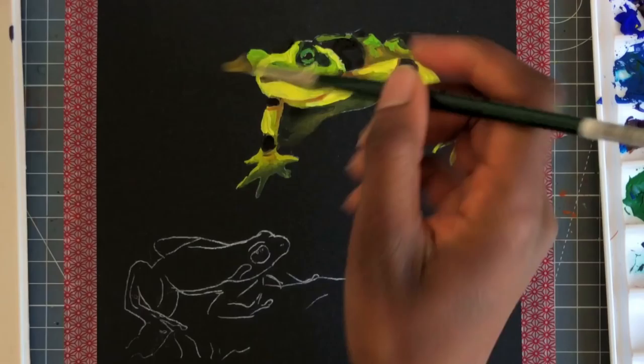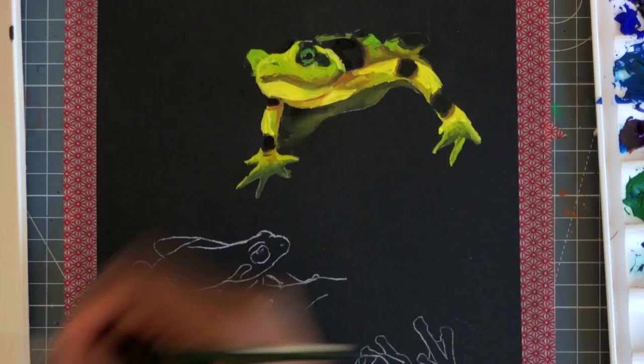Painting this frog is really fun. I really enjoyed trying to get these super, super bright yellows. I tried to have the hands and the back of the frog kind of fading off into the darkness.